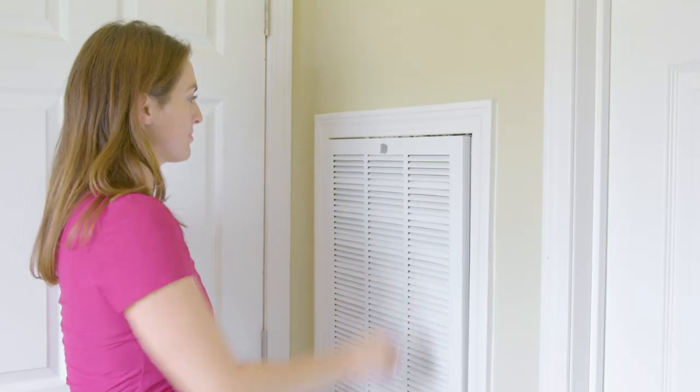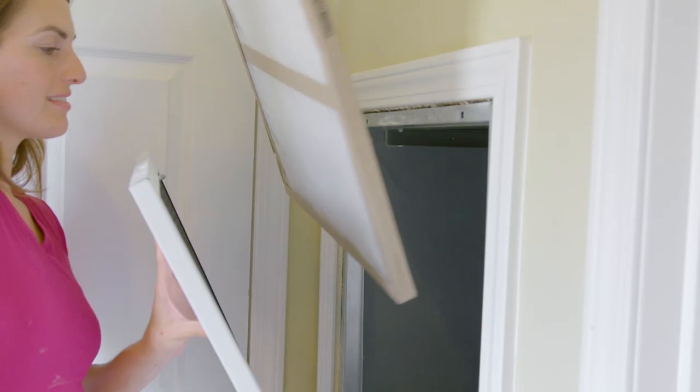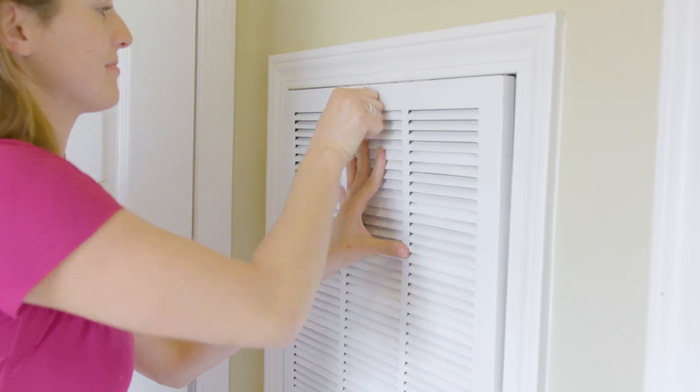We recommend checking with the manufacturer of your air filter to find out how often you should change your air filter. The time to replace your air filter could vary from every 30 to 90 days, depending on the kind of air filter. Having a clean air filter will help keep the air in your home cleaner, help your home smell better, and help your system operate more efficiently. Remember to install them with the arrows pointing in the direction of the opening.